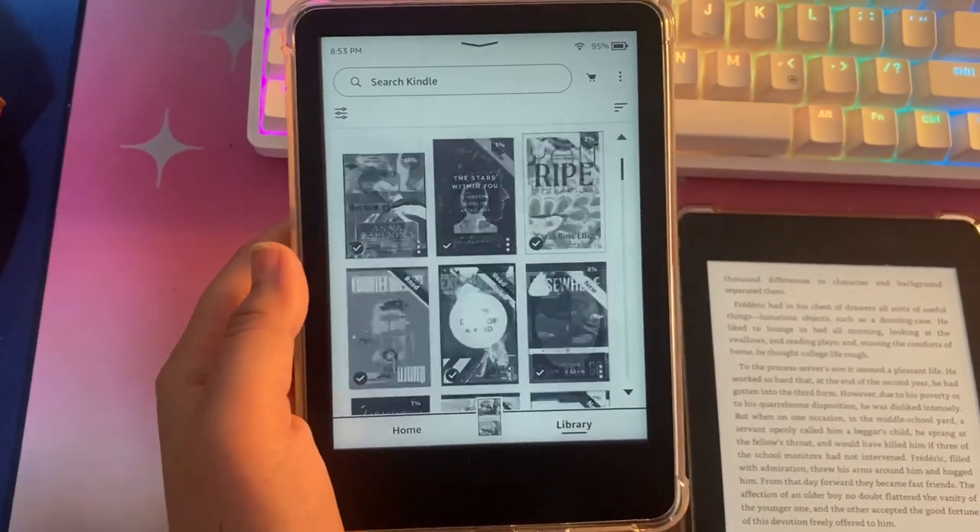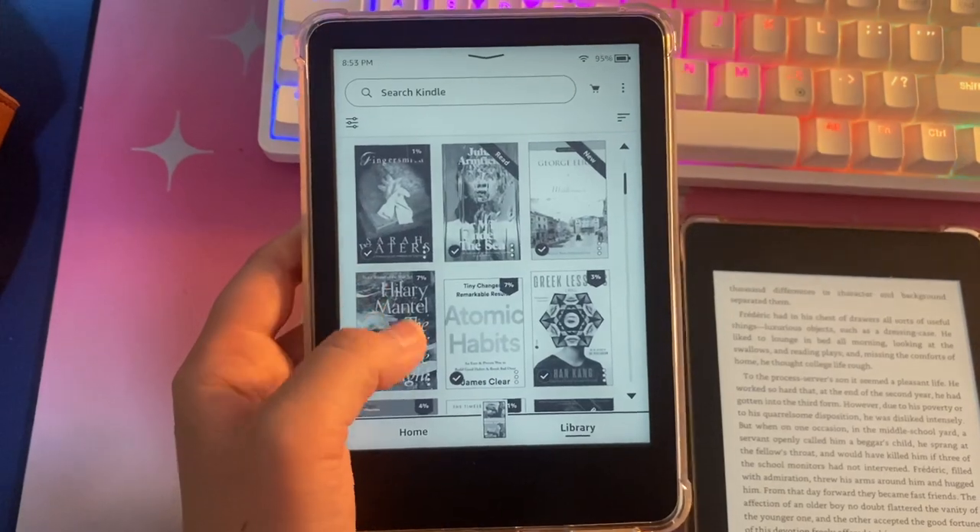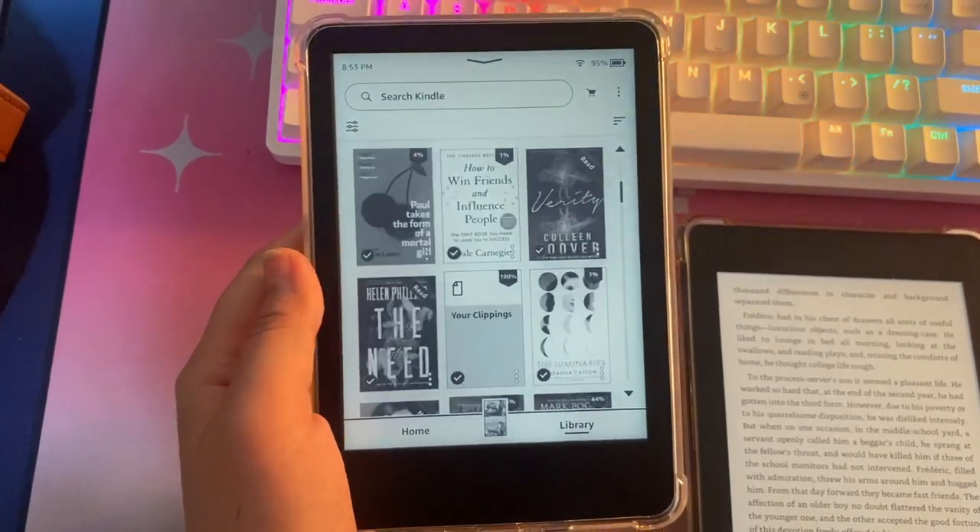The next reason is storage: 16 gigabytes, enough to store thousands of books. That's double the storage capacity of the previous generation Kindle Basic. At 16 GB, it even offers more storage than the base model of the Kindle Paperwhite, which starts at 8 gigabytes.